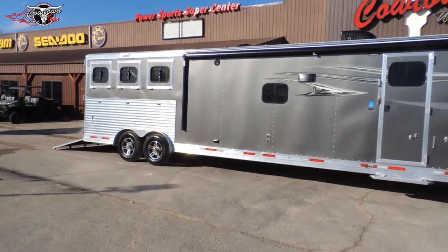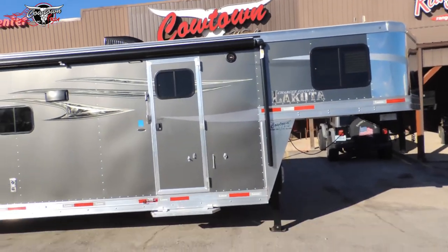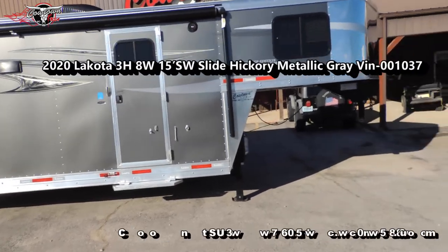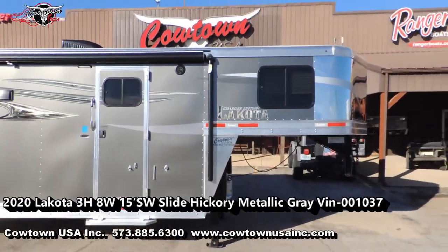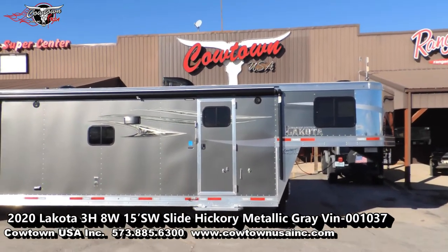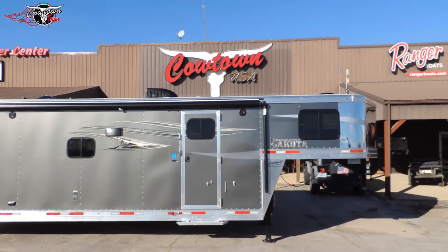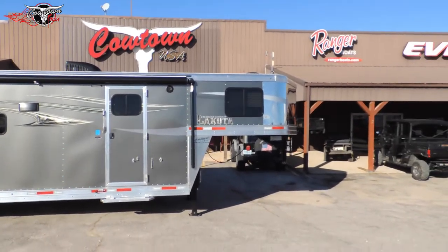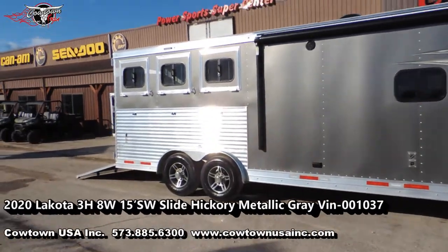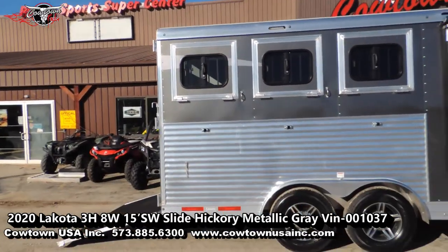I've mentioned everything I know to mention and I hope I've shown you everything you're going to need. If not, just give us a call at 573-885-6300. Go online at cowtownusainc.com. Little town called Cuba, Missouri — Missouri's number one horse trailer dealer. Thank you guys, bye!